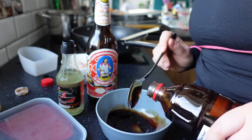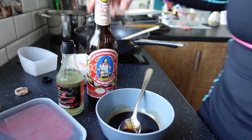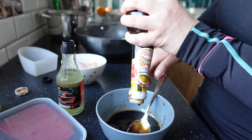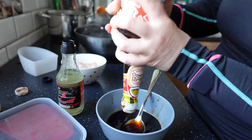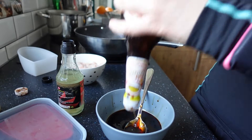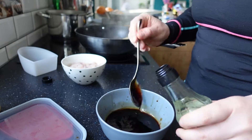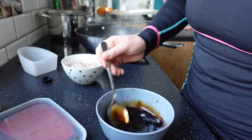Sosu sojowego daję 4-5 łyżek — ostatnio dałam 3 i było mało. Dodaję też sosu ostrygowego — jest bardziej gęsty, daję około 4 łyżek, cała butelka poszła. Dodaję dwie łyżki octu ryżowego. To wszystko mieszam razem na sos.